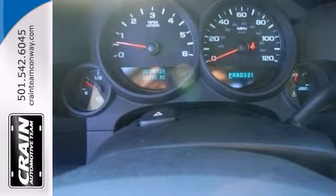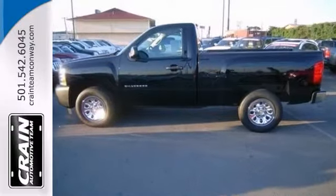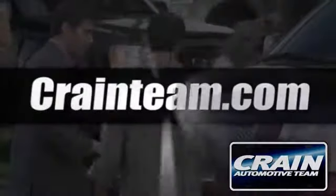Come in, take it for a test drive, and you'll see. Visit us anytime at craneteam.com.